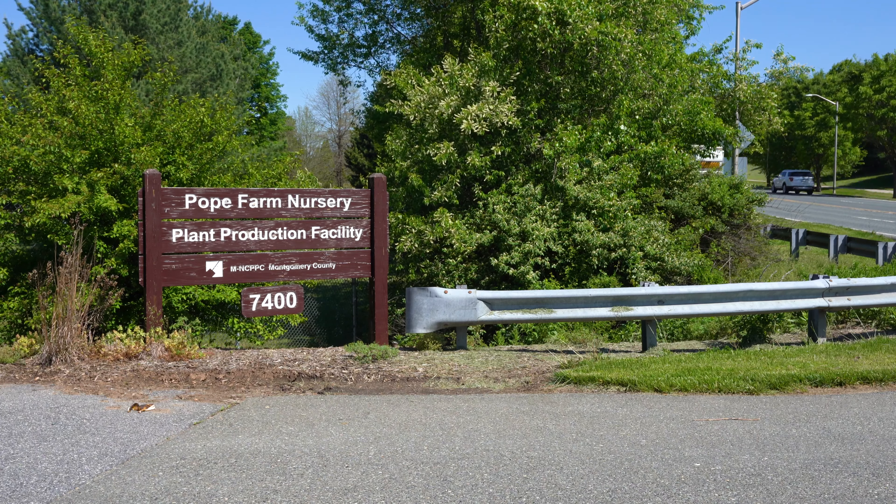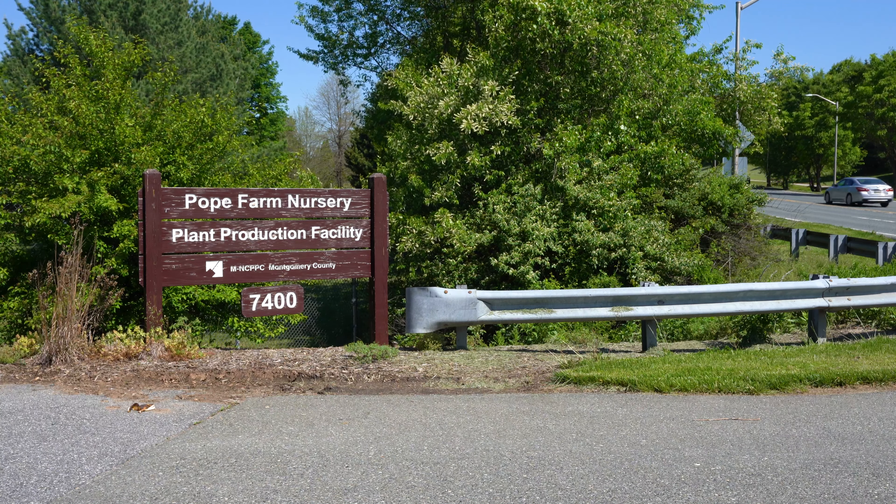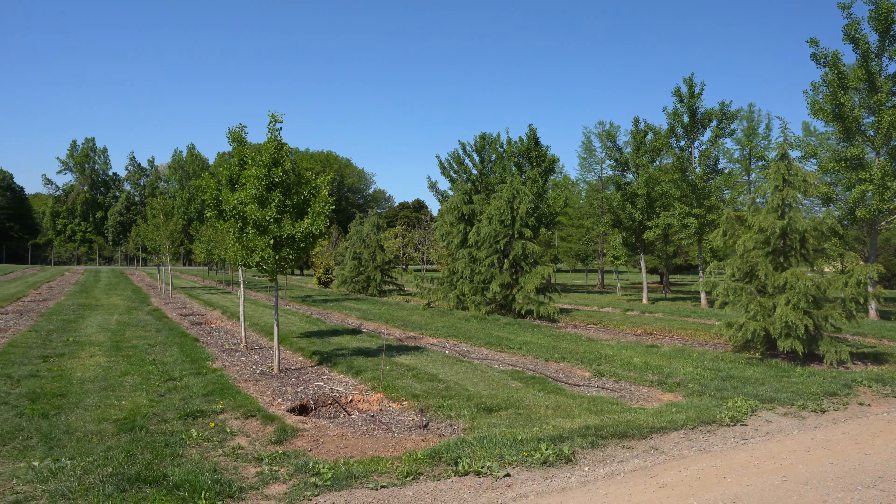Pope Farm Nursery is Montgomery Parks' plant production facility. We're a 70-acre facility that grows everything from small market annual plants to perennials, woody trees and shrubs, native plants, and an in-ground tree nursery.